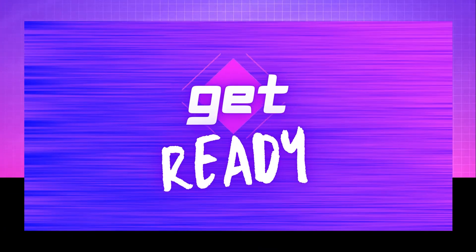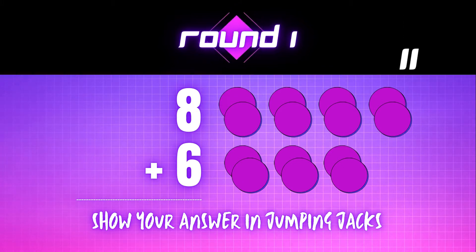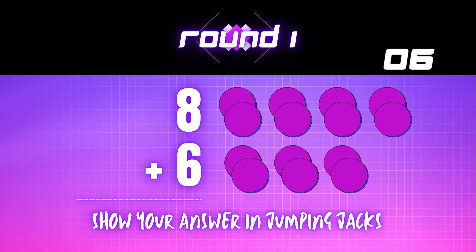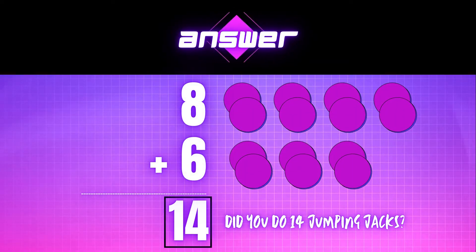Get ready! 8 plus 6 equals — show your answer in jumping jacks. The correct answer is 14. Did you do 14 jumping jacks?